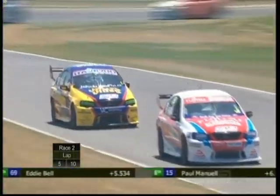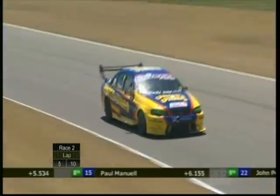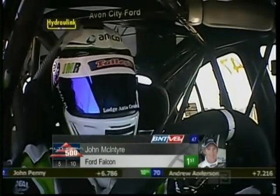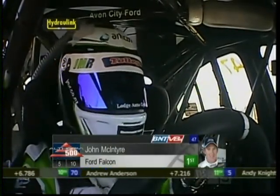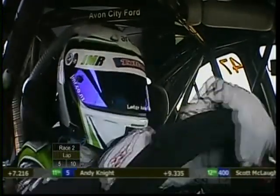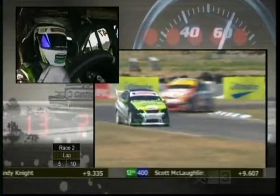Angus Fogg chasing down John McIntyre for the race lead in race 2 of the BNT V8s at Pukekohe Tools Raceway at Ruapuna Park. John McIntyre looking a lot better than he did in race number 1 — it just looked like they were struggling with that race car. He wasn't as comfortable in the car as you've seen in previous rounds of previous championships.